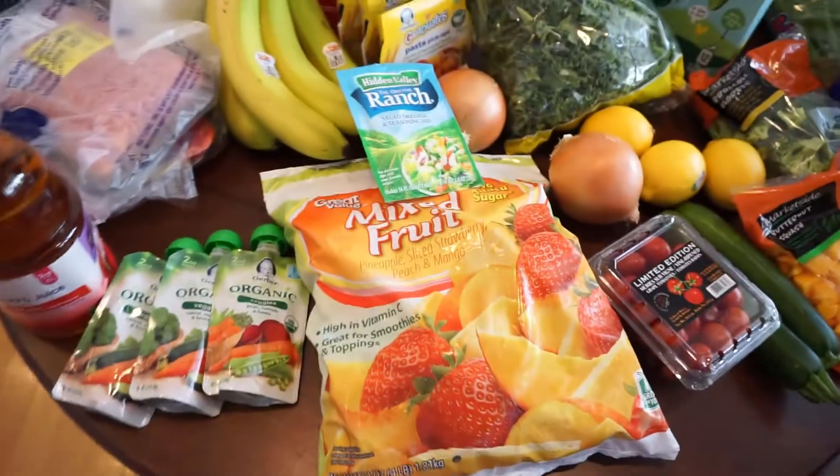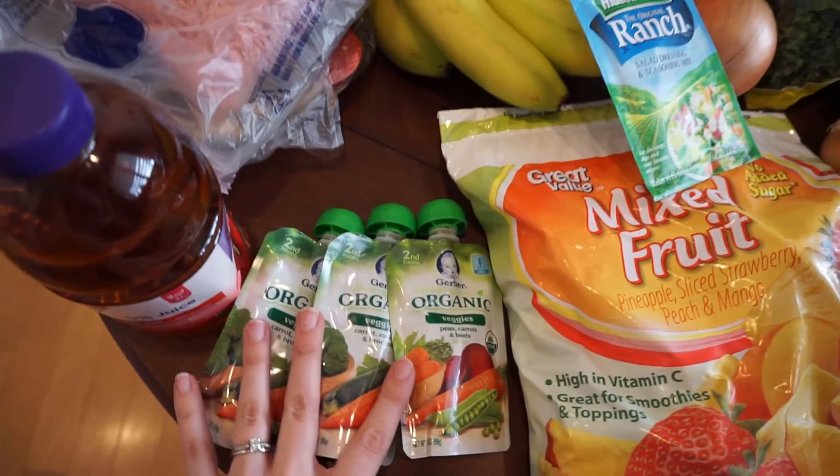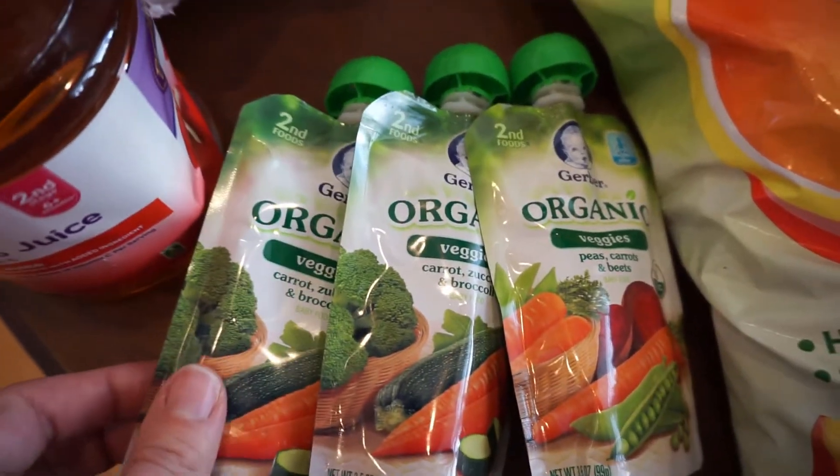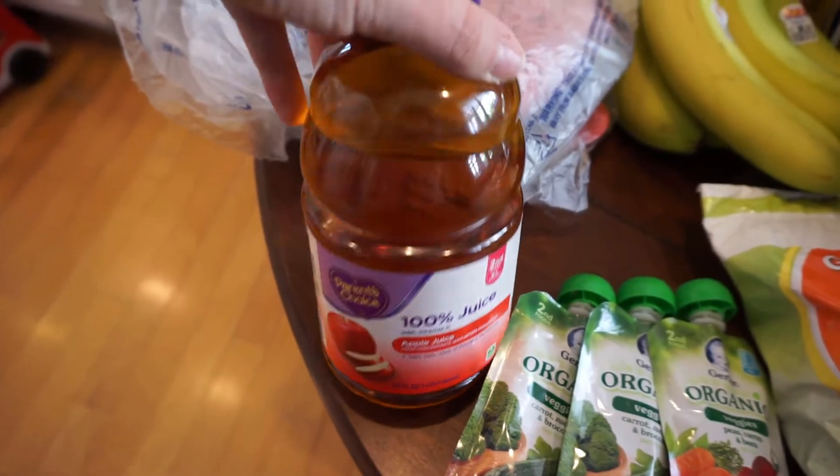Got some frozen mixed fruit for smoothies. Got Liam these awesome veggie pouches — he absolutely loves them. We're going to try out some apple juice with him; he's never really had juice before.